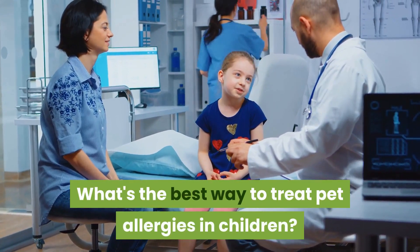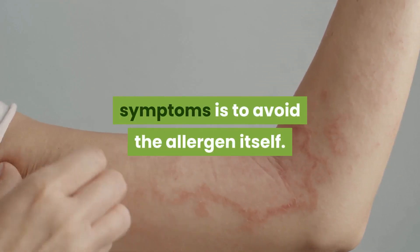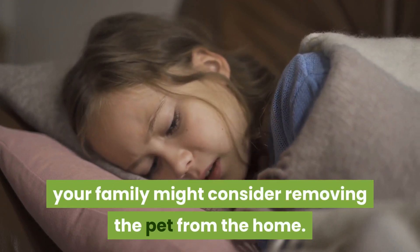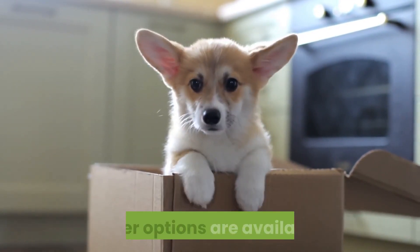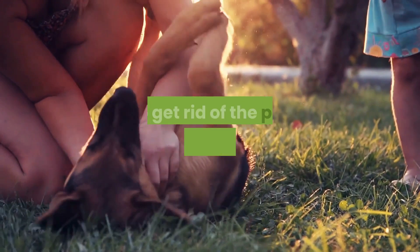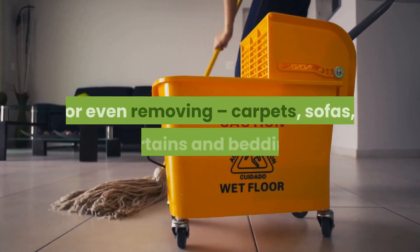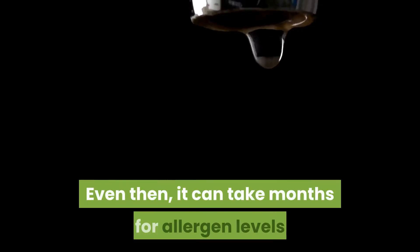What's the best way to treat pet allergies in children? In general, the best way to avoid allergy symptoms is to avoid the allergen itself. When your child's allergy is severe, your family might consider removing the pet from the home. If your pet is already an important member of the family, other options are available. If you do decide to remove your pet, you'll need to do a very thorough cleaning to get rid of the pet particles left behind.